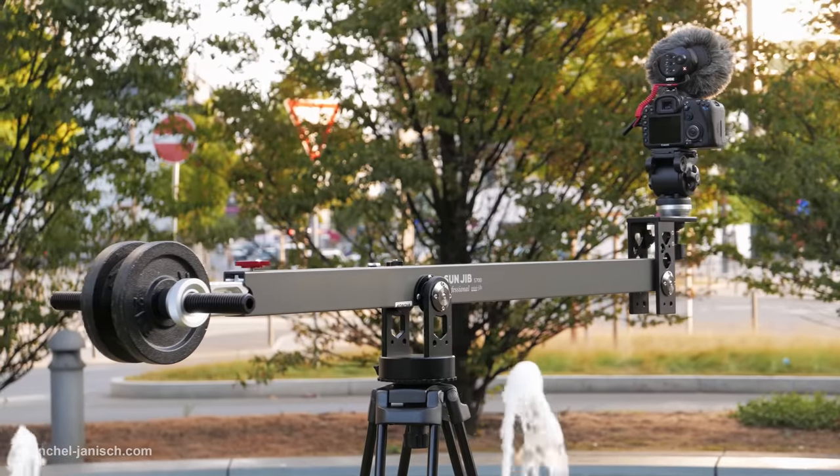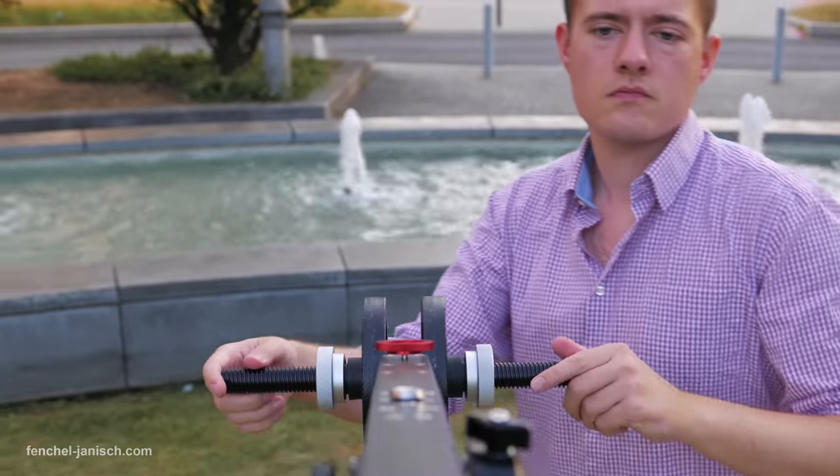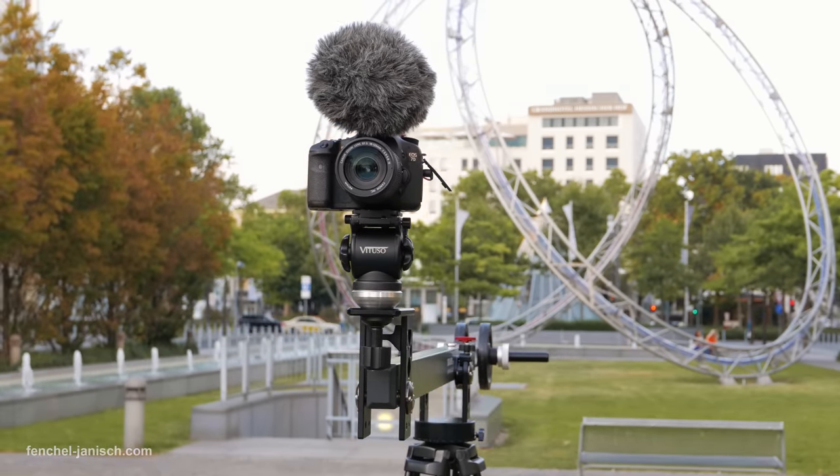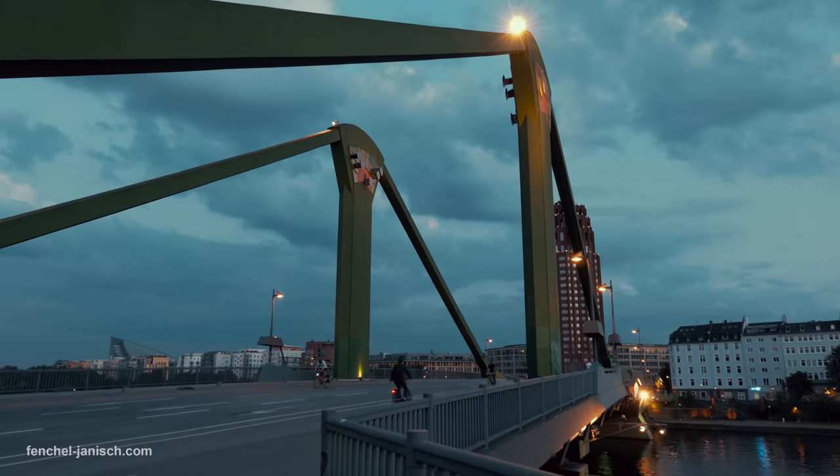It's a tool that should only be used for a specific kind of shot and it's not needed all the time, but it can create a great experience for the audience if it is used in the right moment.